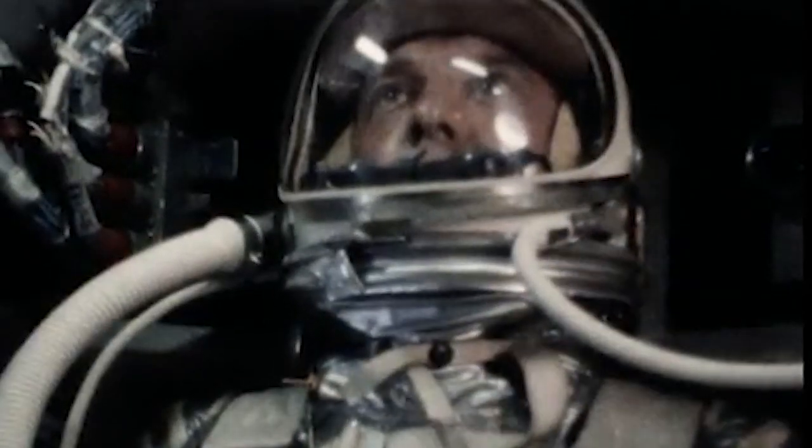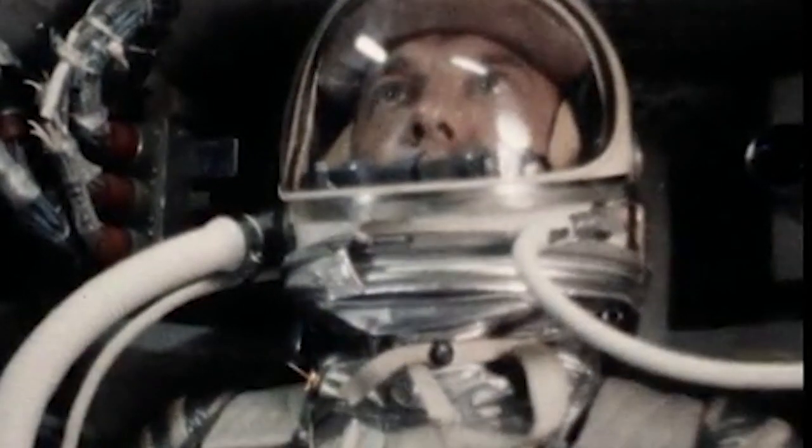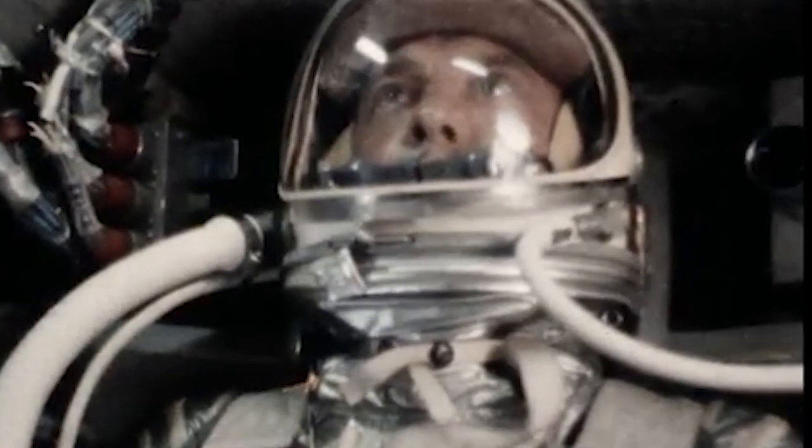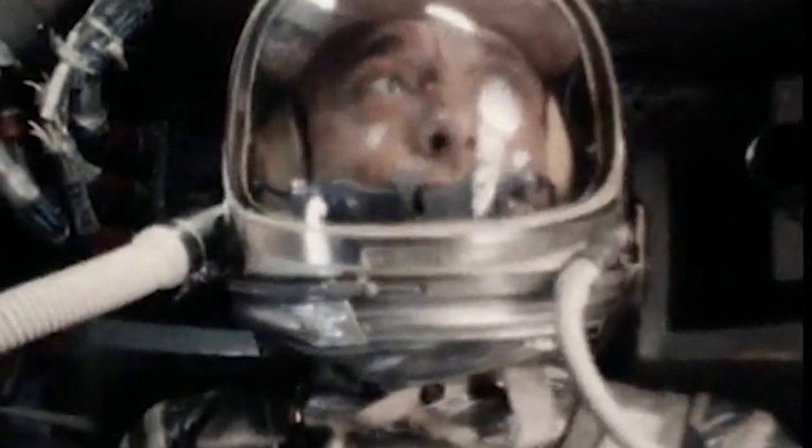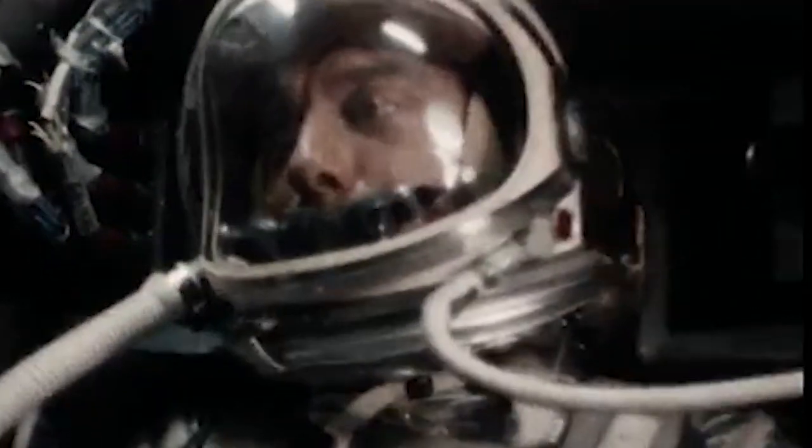Roger. Seven here, fuel is go, 4G, 5.5 cabin, oxygen go, all systems are go. On the periscope, what a beautiful view. Cloud cover over Florida, three to four tenths near the eastern coast, obscures up through Hatteras. Can see Okeechobee, identify Andros Island, identify the reefs.